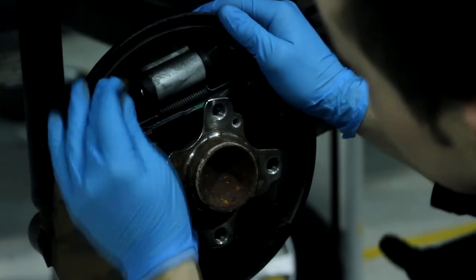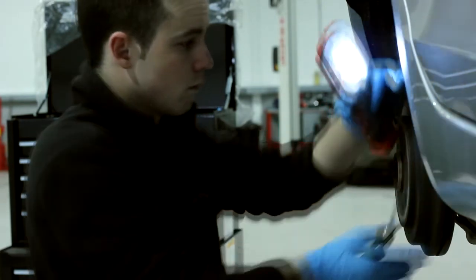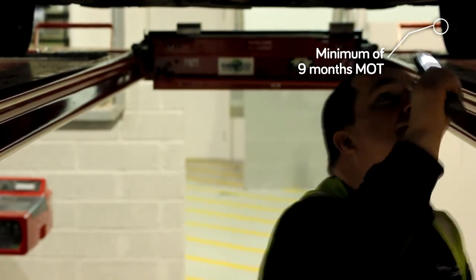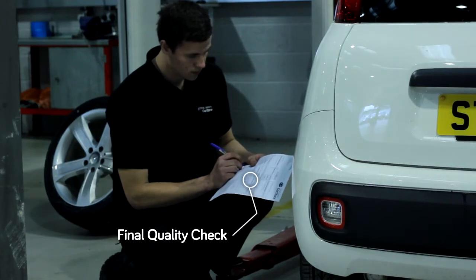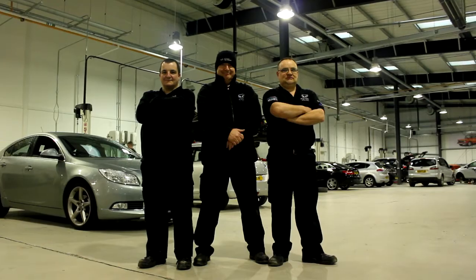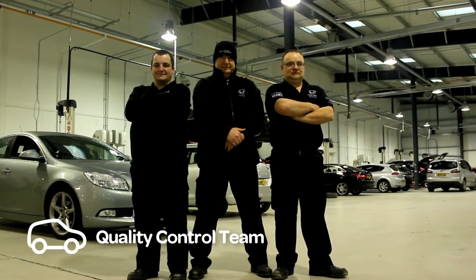Once the car has successfully passed its mechanical inspection it goes for an MOT certificate. Every car that makes the showroom has a minimum of nine months MOT, and before any car takes pride of place in the car store showroom it goes through a final quality check to make sure it is car store ready. Our quality control team are quality fanatics, which is good for you and us.